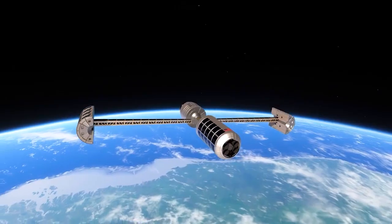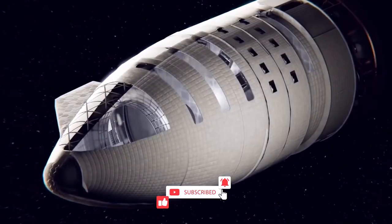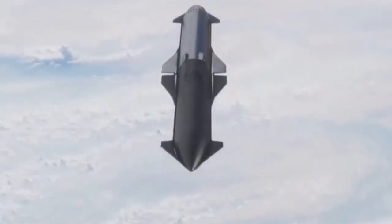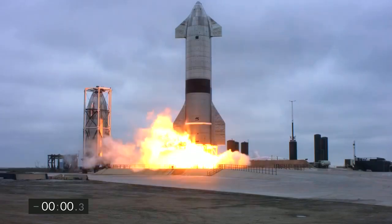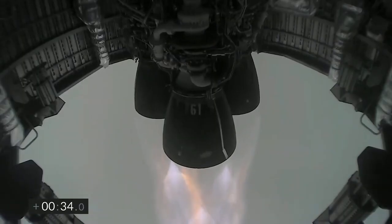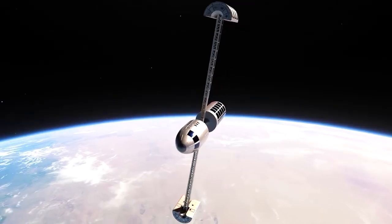That's a wrap for today. Thank you for watching. If you would like to receive more updates about tech-related news, do not forget to like and subscribe to the channel and hit the bell icon for more updates. What do you think about artificial gravity Starships and their effects? Will it work? What do you think is going to happen next? Don't forget to share in the comments section. Thank you for staying with us.